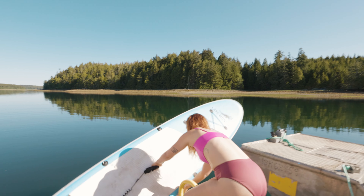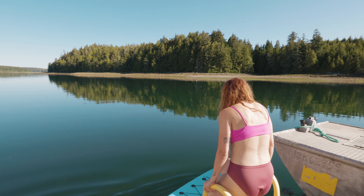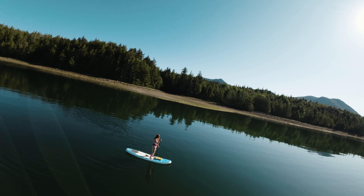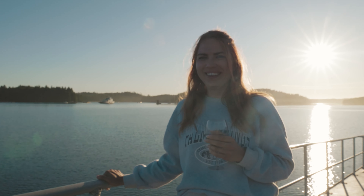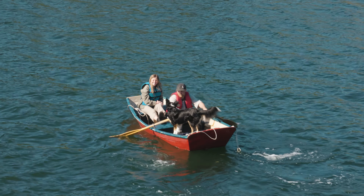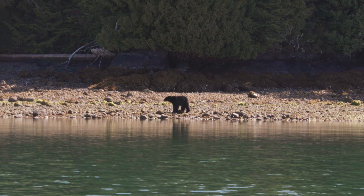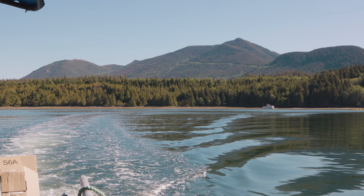You can hear a seal in the background. We were unfortunately only able to stay on board the Enchanter for one night, but we know the memories we made and the bonds we created will last a lifetime. Oh, and by the way — we did see a bear on shore on our way out! I hope you guys enjoyed this video and as always, I'll see you in the next one.